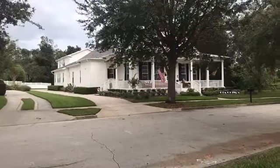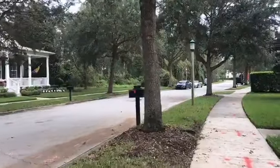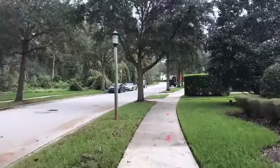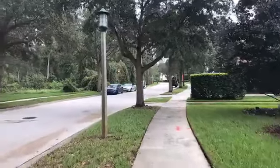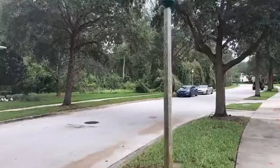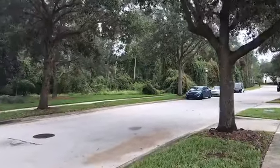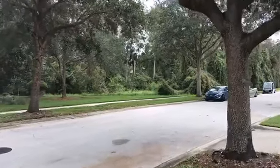We're walking down Tapestry Street. Tapestry Street is in the Artisan Park section of Celebration. Now if you see trees over here, that is conservation area. In this section there's not going to be any more building.